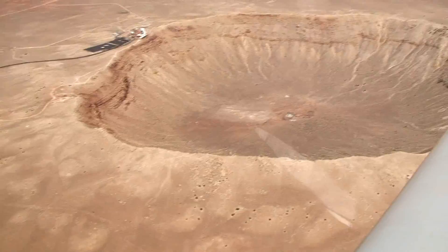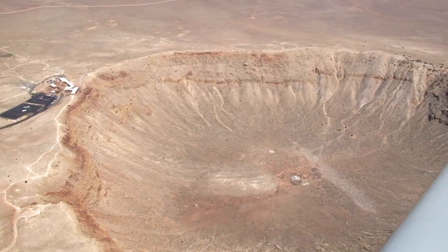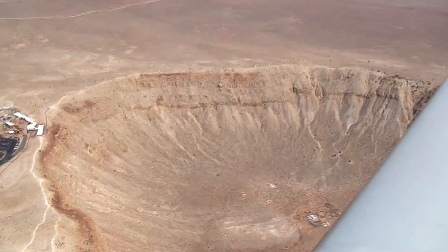But of course, back in the 1800s, when they came up with the volcano theory, they didn't have airplanes, so they didn't have our perspective. Down there you can see the visitor center and the observation deck where we were standing just a few minutes ago.